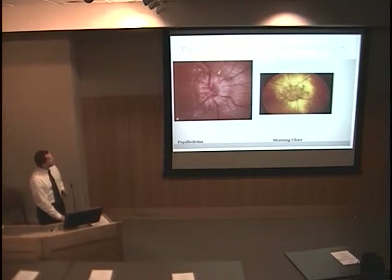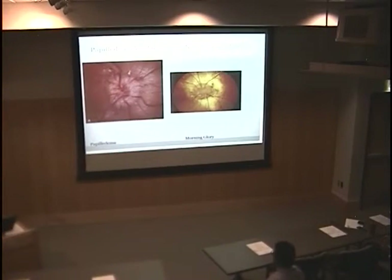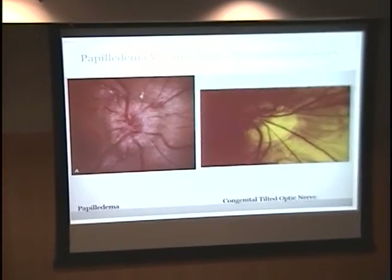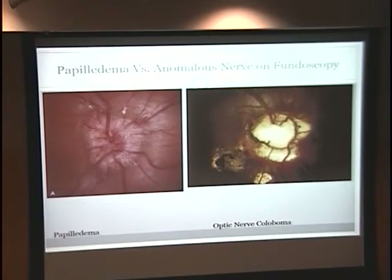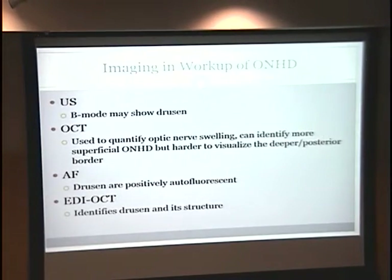It's thought that this patient might have some kind of anomalous optic nerve. These are examples of different types of anomalous nerves compared with papilledema: morning glory, congenital tilted optic nerve, myelinated nerve fibers, optic nerve hypoplasia, optic nerve coloboma, and optic nerve drusen. Currently it's thought that this patient has bilateral optic nerve drusen.